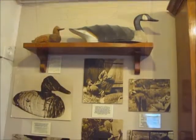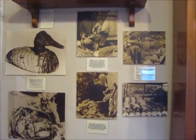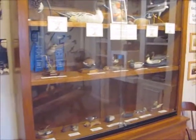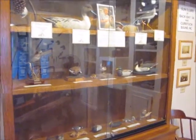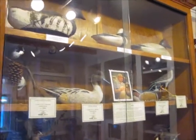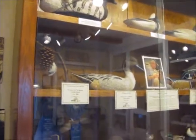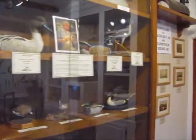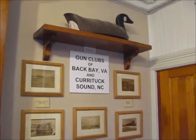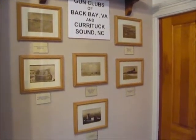At the entrance to our carving room, there is a brief history of decoy making in North America, which goes back nearly 1,000 years. We also have a display of decoys made by members of the museum's sponsoring organization, the Back Bay Wildfowl Guild. We're privileged to have volunteer carvers here every day the museum is open. The majority of our visitors enjoy the conversations with our carvers and learn much from them.